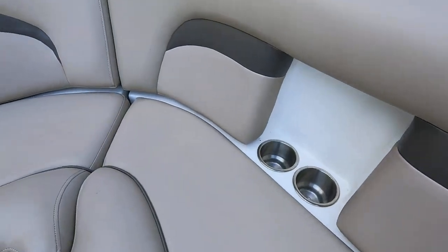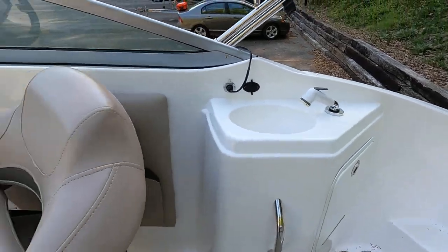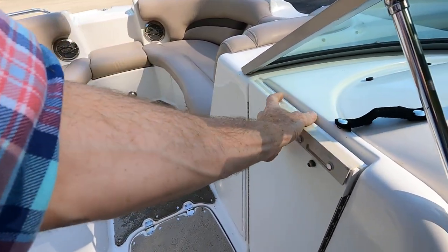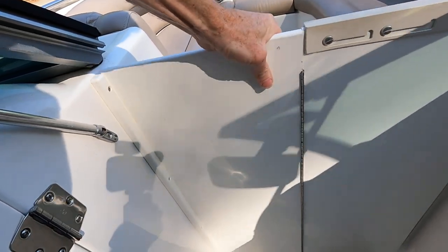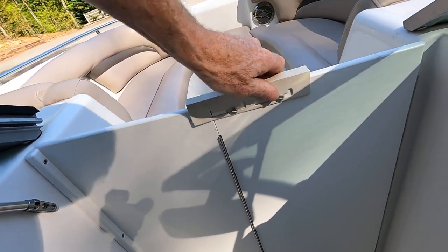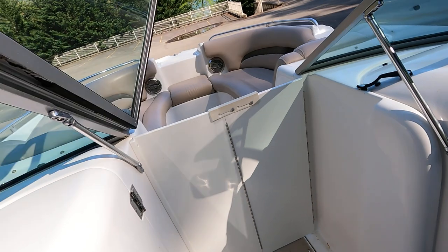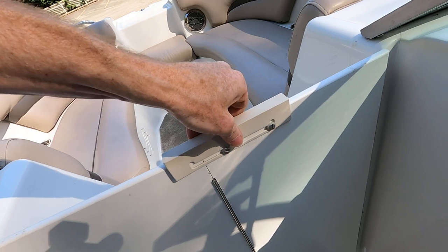Two more stainless cup holders there and a third off the rear passenger seat. You can walk through the windshield — we do have a wind block here that slides over into a groove with a locking mechanism you pull up and slide over. Now with the windshield closed you've got a full wind block, which is great for early and late season cruises and sometimes even in the middle of summer.